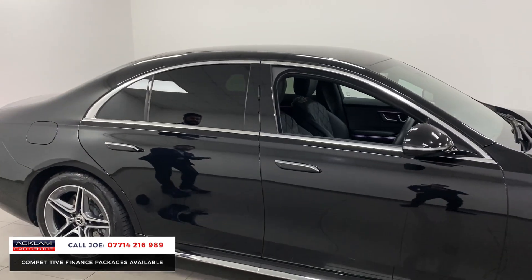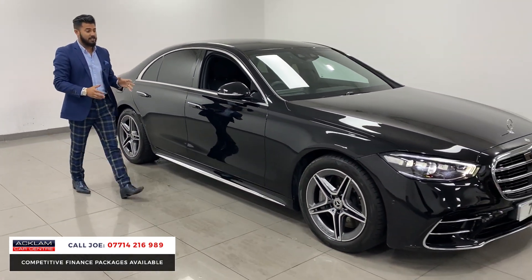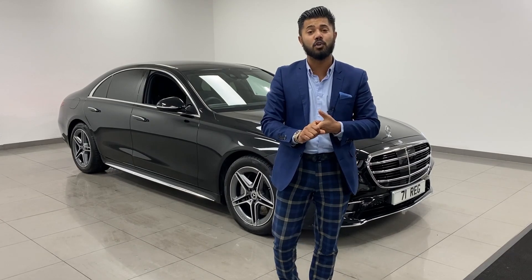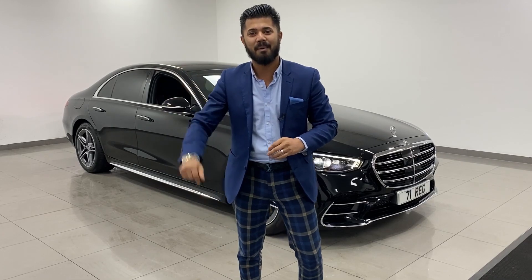Absolutely brilliant — S350, the new S-Class. Super amazing, super luxurious. When I say elite, that's exactly what it is — what an amazing looking car. My name's Joe, my name and number's on the bottom of the screen. Give me a call, drop me a text or WhatsApp. Thanks for watching, bye bye now.